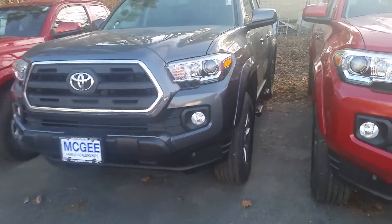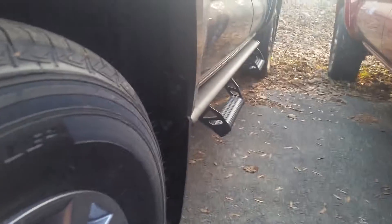This vehicle comes with 16-inch alloy wheels, as well as these to help you get in your brand new truck.